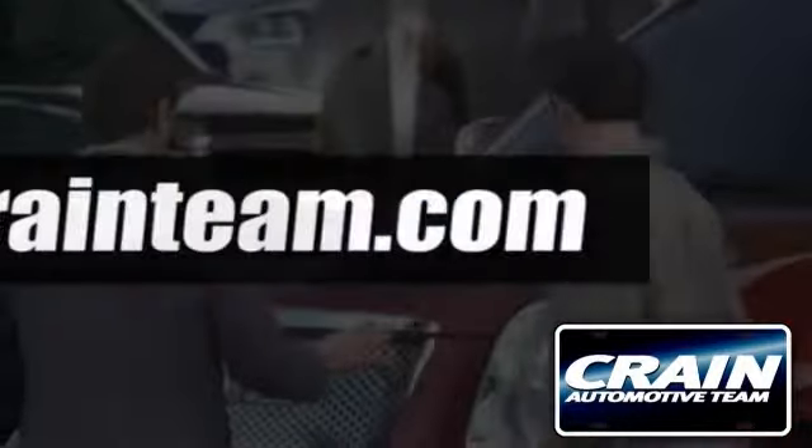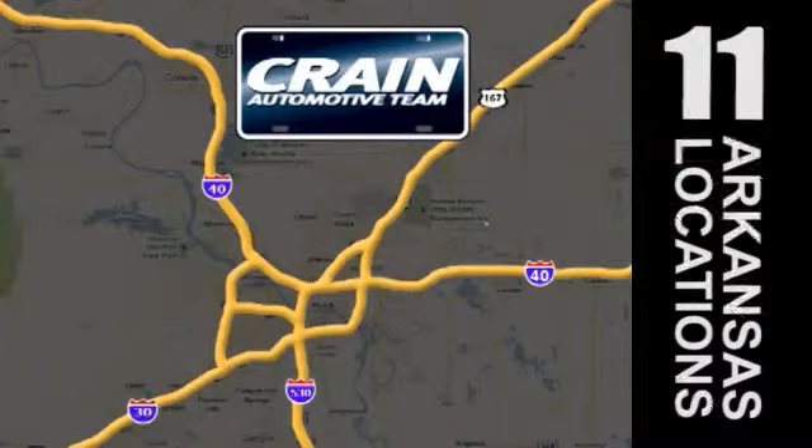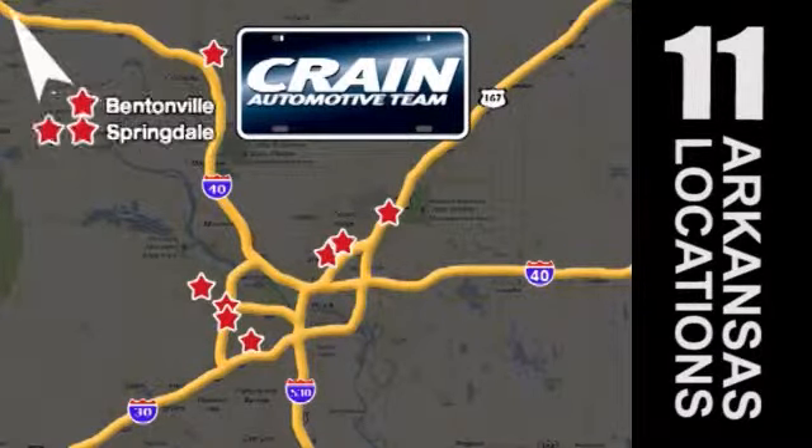Visit us anytime at craneteam.com. Go, go, go — the Craneteam's got them! Craneteam.com